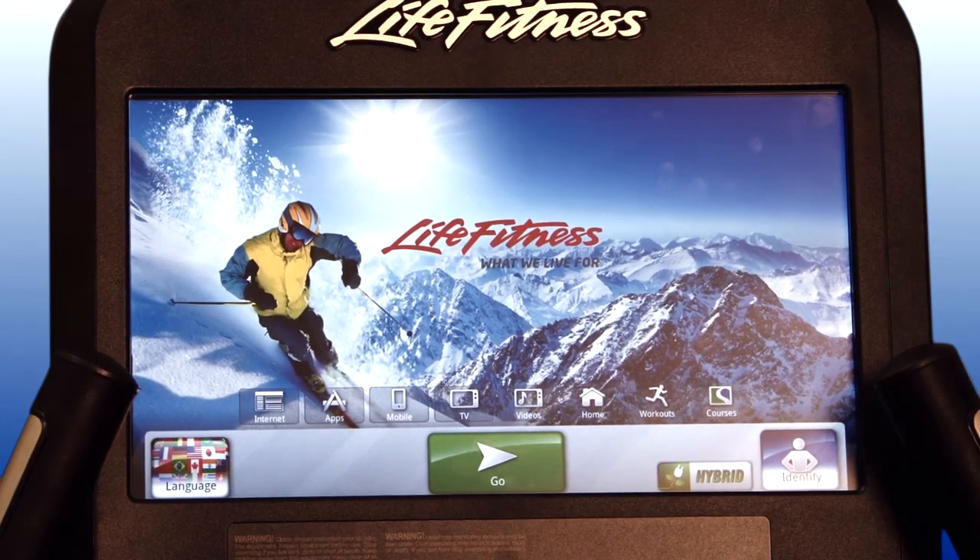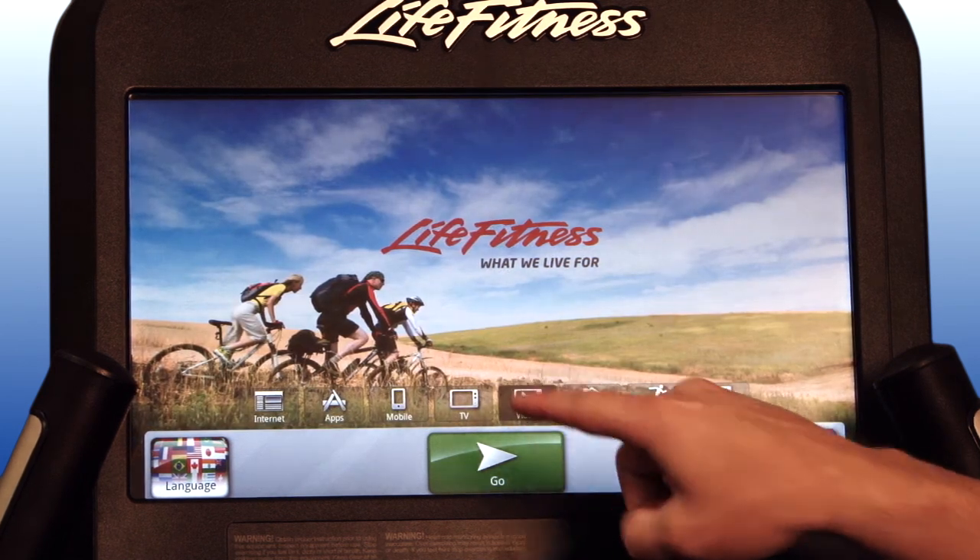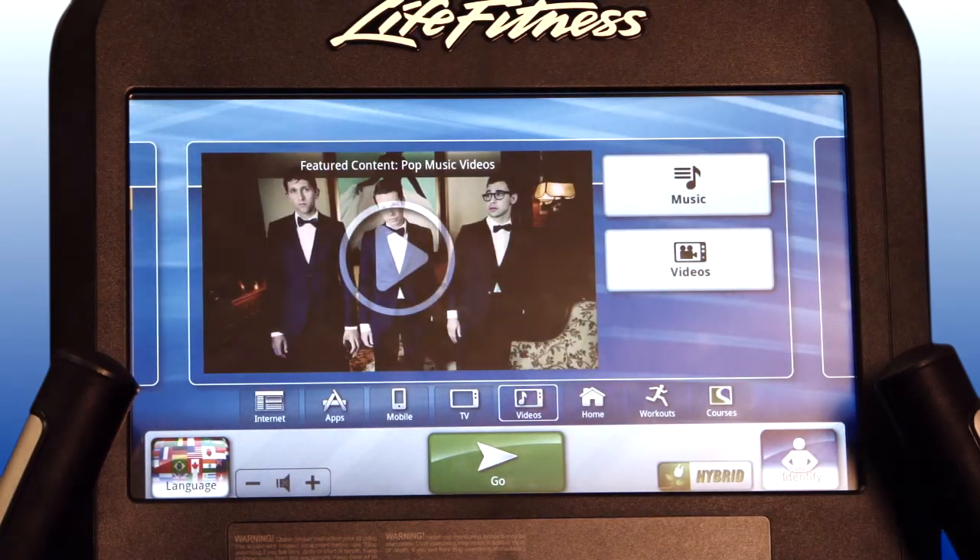Catching up on music videos can be quite tough these days, but Life Fitness has the solution. After selecting the videos button, you will have the option to watch a constant stream of music videos.